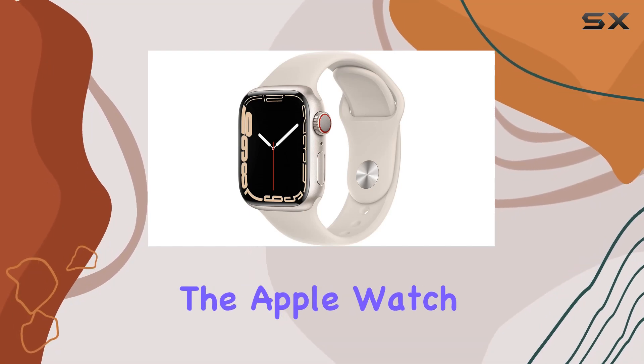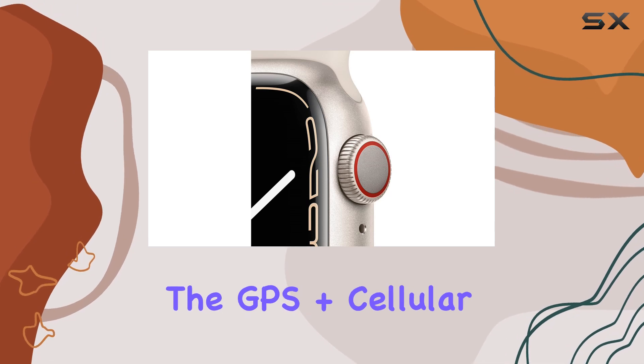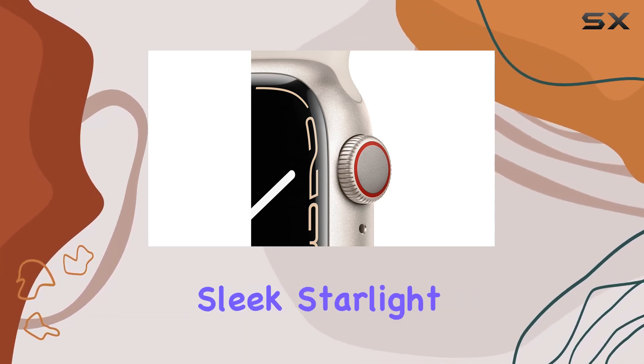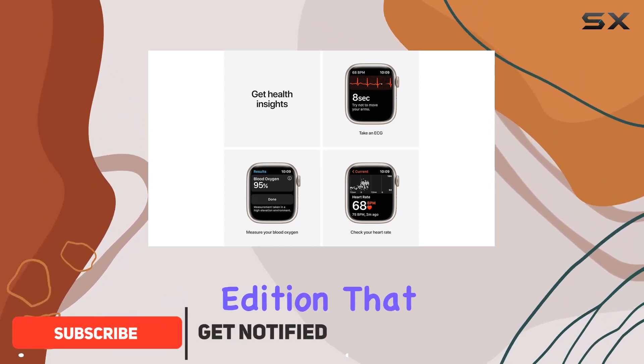Today, we're diving into the Apple Watch Series 7, a powerhouse of features and innovations. The GPS plus cellular variant in a sleek Starlight aluminum case with a matching sport band is a renewed premium edition that caught our attention.